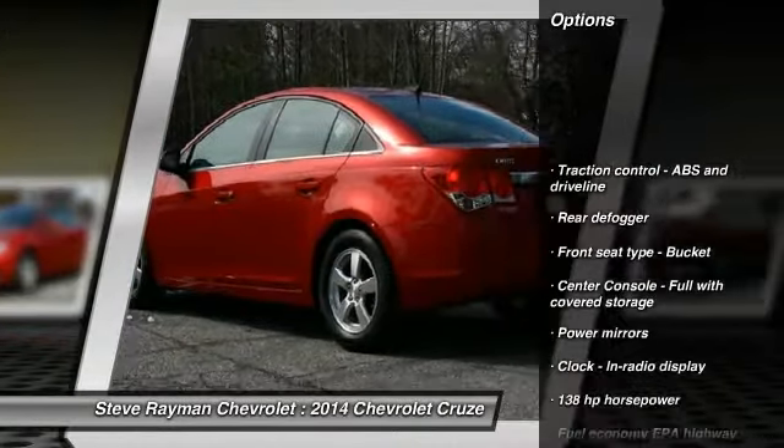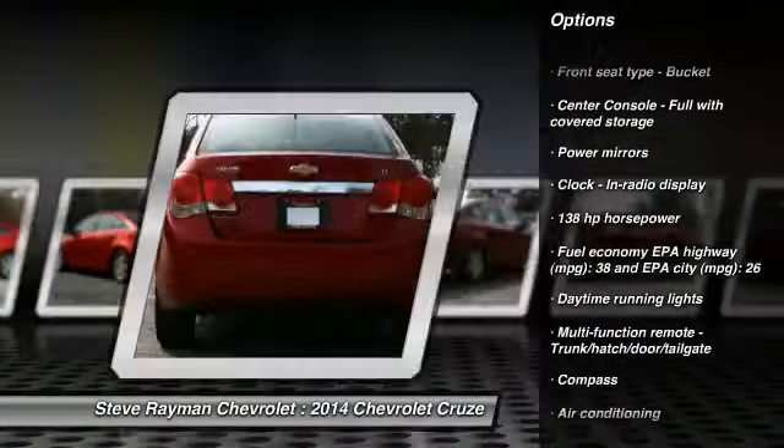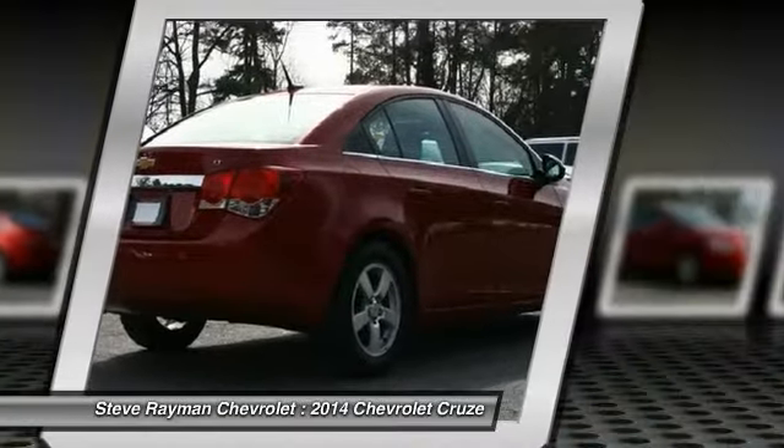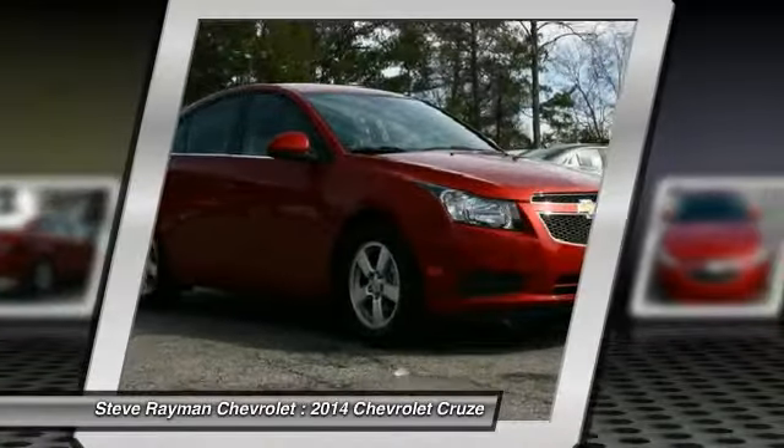Traction control, air conditioning, front, automatic transmission, cruise control, FWD, compass, power windows, trip computer, passenger airbag, remote power door locks.